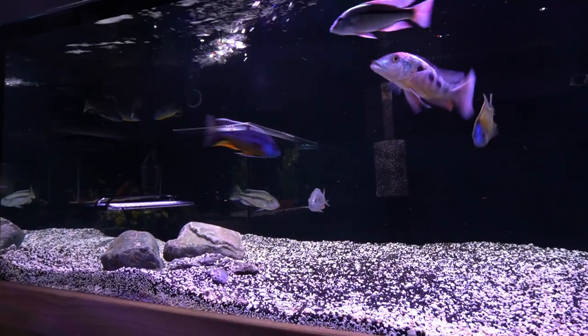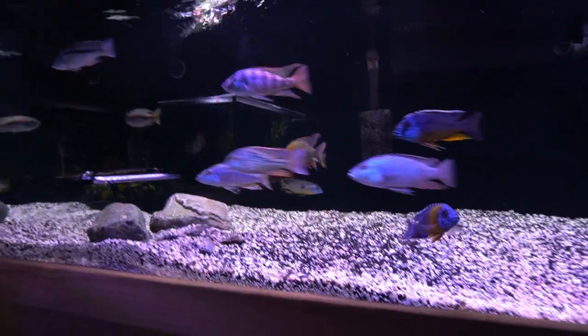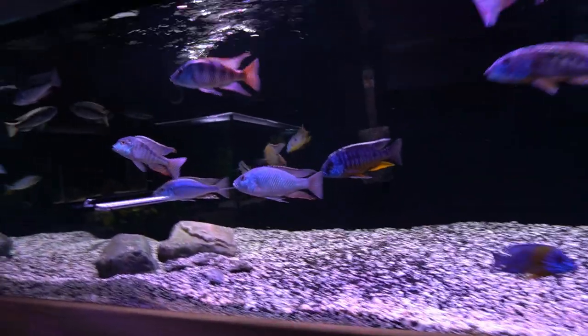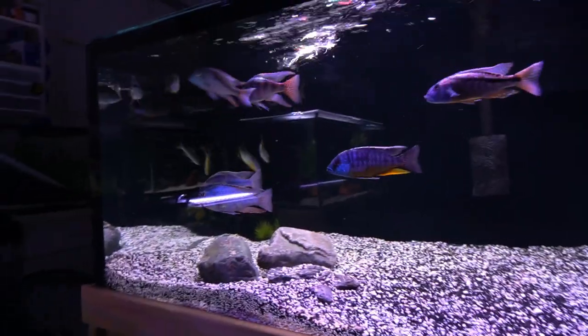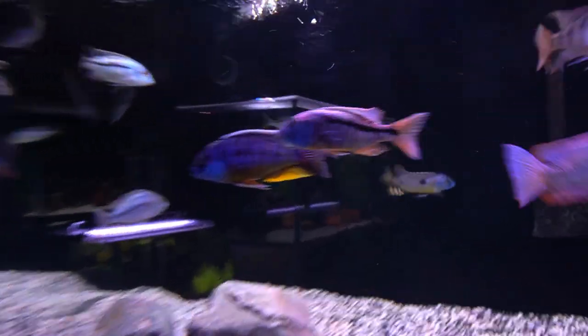The ones that were brought over are doing really well, and in the back there you can see the Bucochromis and the Crystogaster hanging out. They've become kind of buddies. I don't know why that happened, but maybe because they came over together.